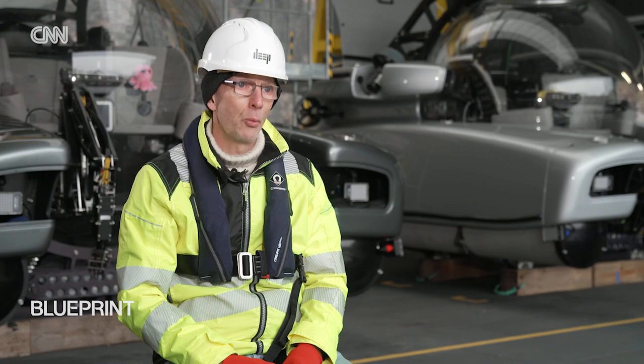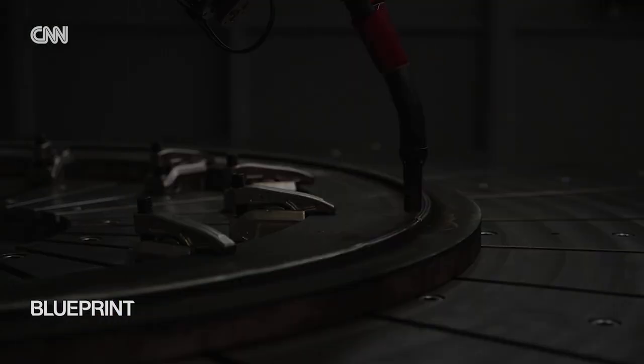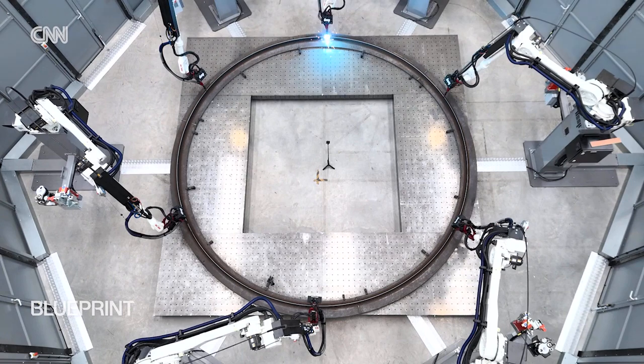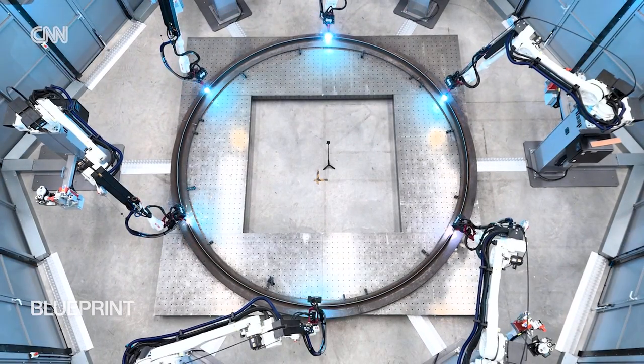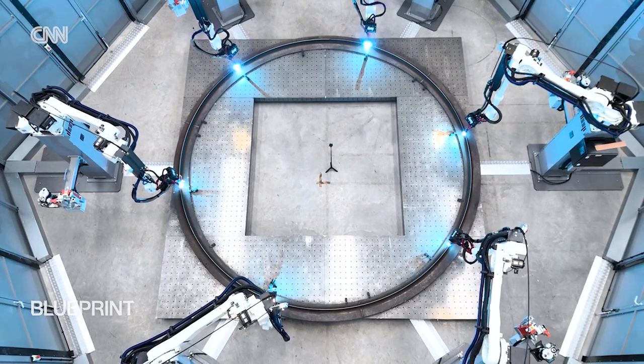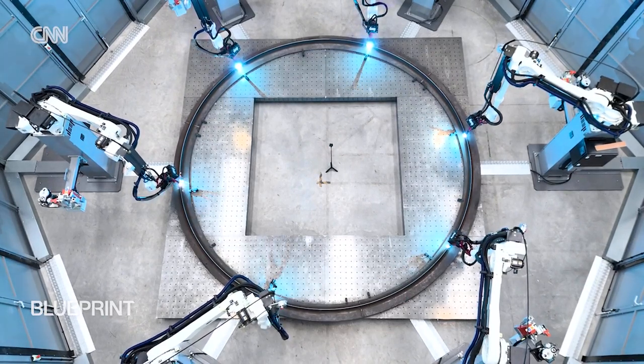Would people want to live there? Absolutely. To make the enormous parts required for the system, the company has developed a technique using welders on robotic arms. The parts are built one layer of steel at a time.